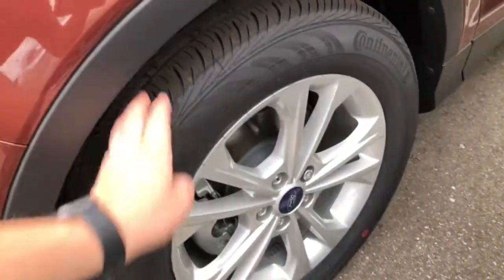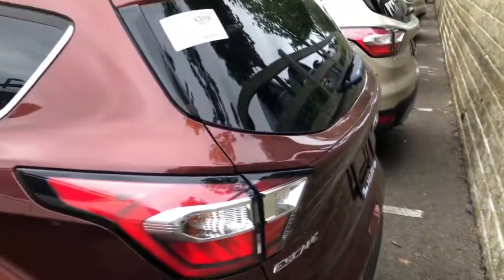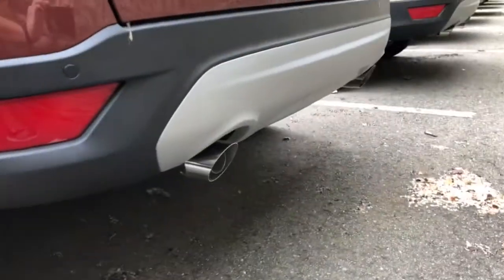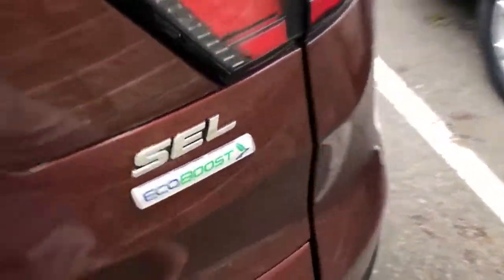This one has 17-inch alloy wheels riding on Continental ProContact tires. It also has roof rails — the SEL does give you that option. Coming around to the rear, it's a little tight back here, but you do have dual exhaust and your SEL and EcoBoost badging.